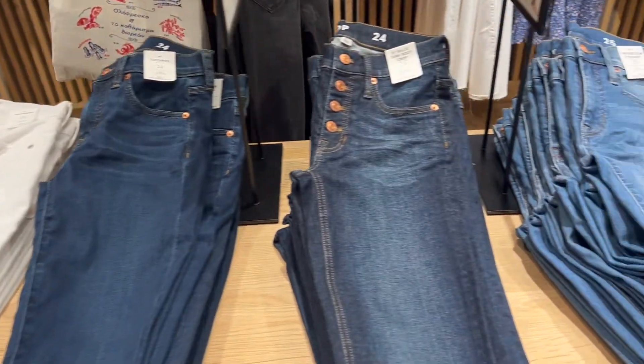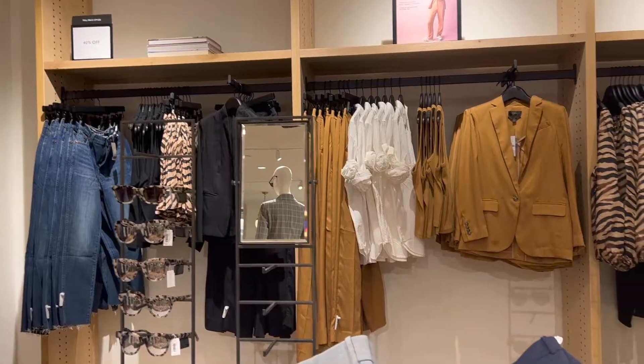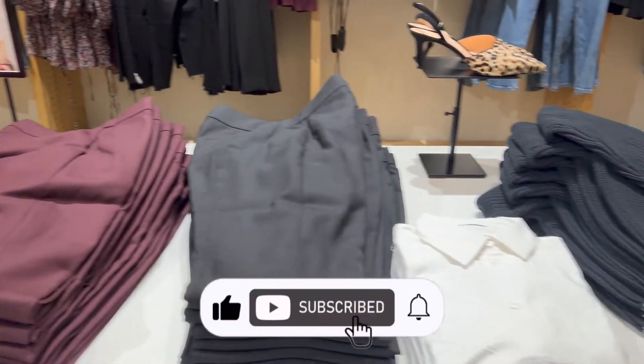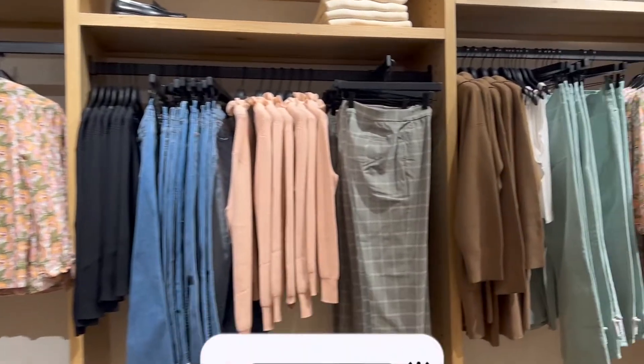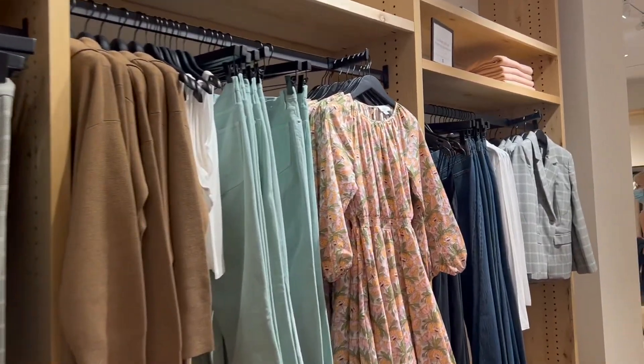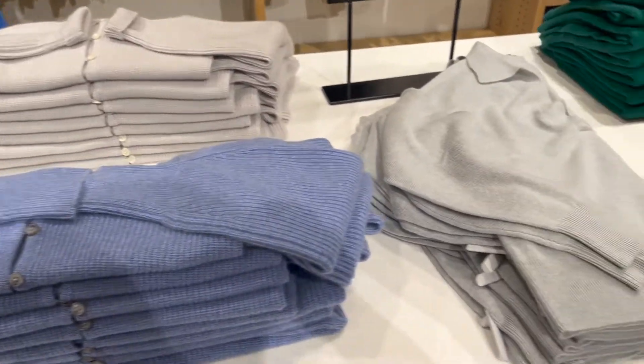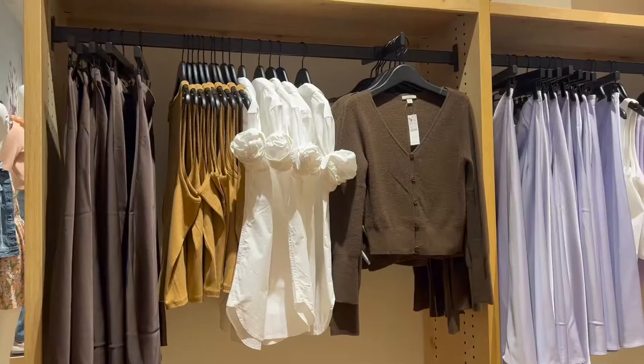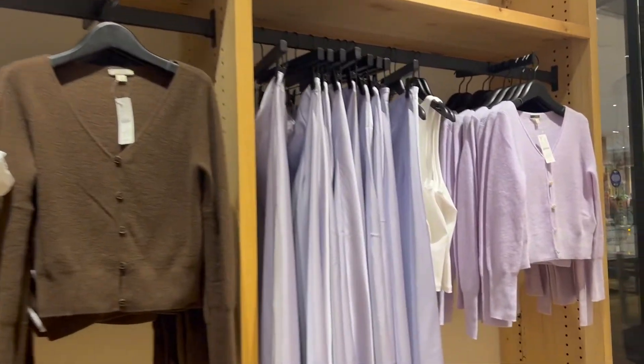That wraps up my J.Crew try-on haul workwear edition! Thank you so much for watching. If you liked this video, hit that like button, subscribe, and comment to let me know which look was your favorite and how your fall shopping is going. Let's chit-chat in the comments below — as always, thank you so much for watching and I'll see you in my next video.